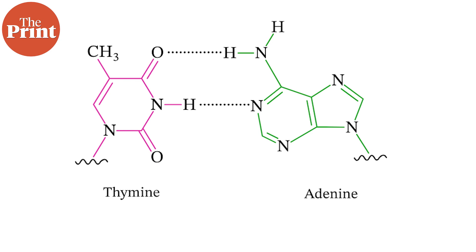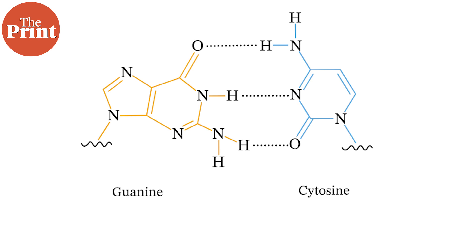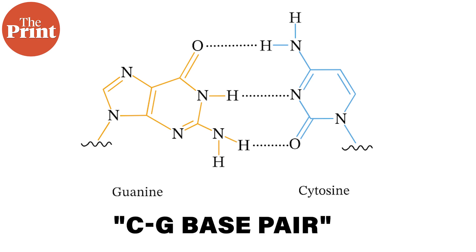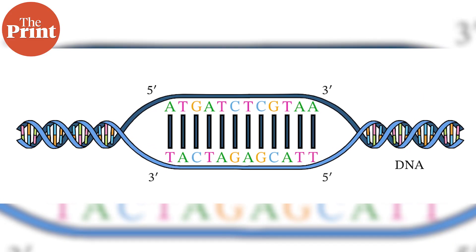Adenine (A) pairs with thymine (T) — this is known as the A-T base pair. Cytosine pairs with guanine — this is known as the C-G base pair. The complementary base pairing is a fundamental feature of DNA structure. It ensures that the two strands of the DNA double helix are complementary and fit together like a puzzle, which is essential for DNA replication and information transfer during processes like transcription and translation. The sequence of these base pairs encodes the genetic information, with specific sequences of A, T, C, and G representing the instructions for building and functioning of an organism.